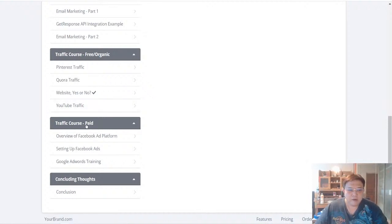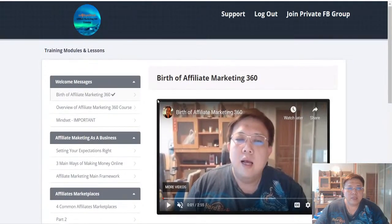Finally we talk about the paid traffic modules. I'll share my own personal take on Facebook ads — the ways you can circumvent the strict terms and conditions of running Facebook ads to prevent your Facebook business managers or ad accounts from being blocked or banned. I'll also cover the proper way to set up your Facebook ads, as well as Google AdWords training. This is the entire overview of my Affiliate Marketing 360 course.